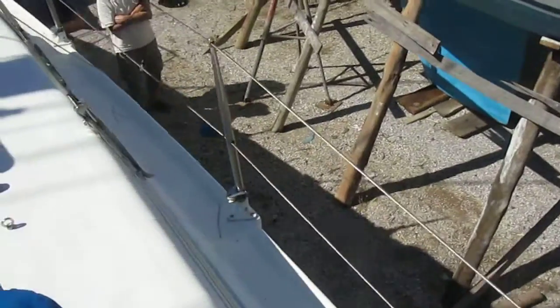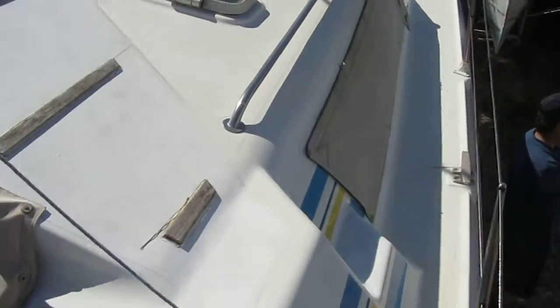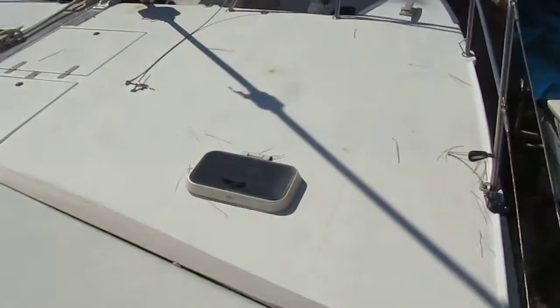Hi, this is Neil Chapman from Boatshed.com. Excuse the wind noise, I'm on board this Prout 34 giving you a simple basic walk around the boat. It's a very basic rule video to accompany my online photographs.